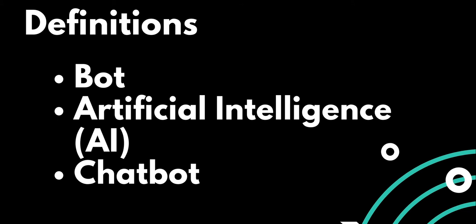The term artificial intelligence has actually been around since the 1950s and is the type of intelligence that machines have. It doesn't come from natural processes like what humans have. A chatbot is a computer program that facilitates communication between human and machine.